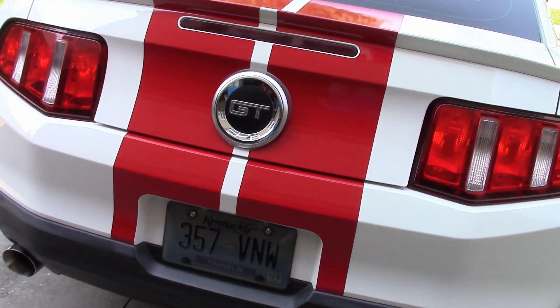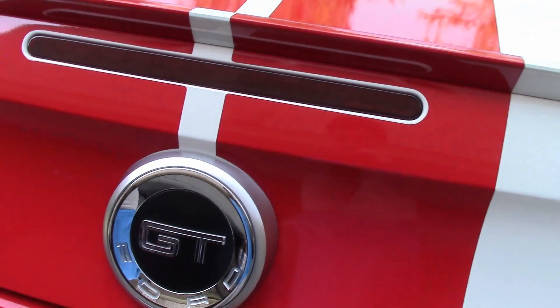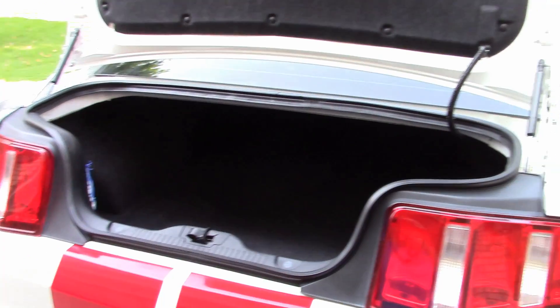To open the trunk, just push this button located on the key. Once inside, you'll find a quite large 13.4 cubic feet of space. It opens widely, allowing for easy loading.